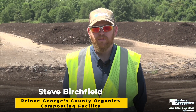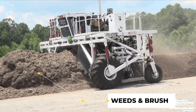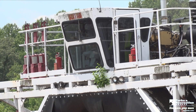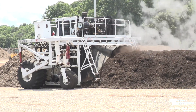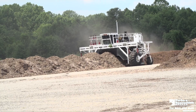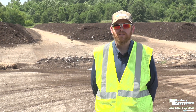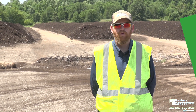Behind me, we have our open windrows. Our windrows are just that — they're open rows filled with yard trim: grass, leaves, and brush. They take us eight months from start to finish the process. In comparison with our food scraps program with the Gore system, which only takes us eight weeks, it's a significantly longer process, but it also makes a very good product. This is where this facility got its start. In 1991, we started this windrow operation where we had over 50 to 60 rows across the entire facility. Now we utilize just a pad over here for our open windrow process.